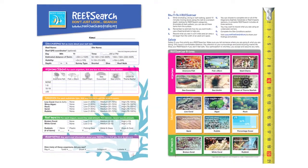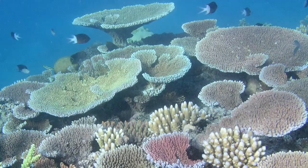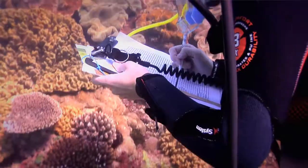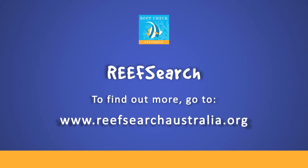Use the ReefSearch slate to identify marine organisms, explore reef habitats and detect reef threats. Discover more and share your findings and photos through the online ReefSearch Hub. Get involved and help us to better understand reefs across Australia.